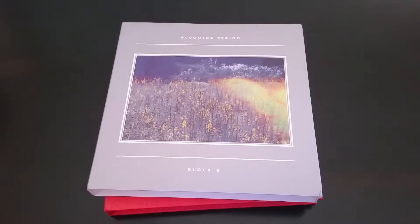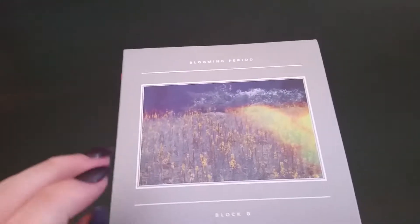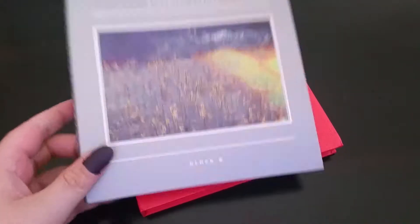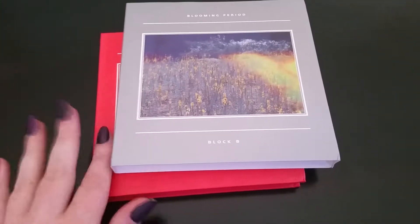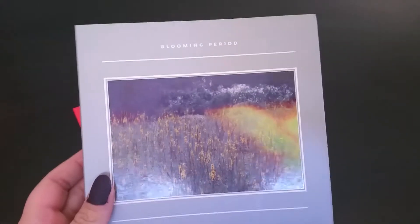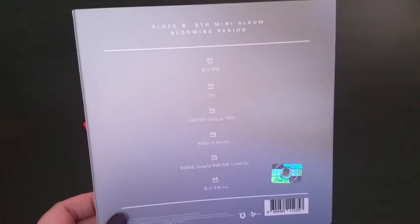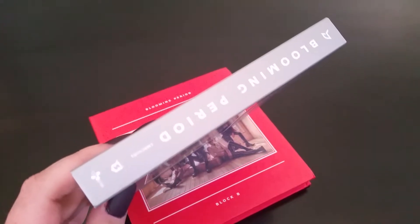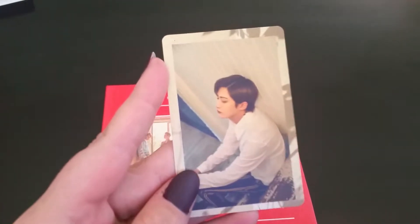Hey guys, so today we're unboxing Block B's latest comeback 'Blooming Period.' It comes with this slipcase over the book — here's the front, back, and the side — and then this is the photo card I got.